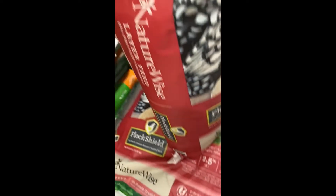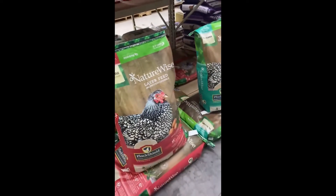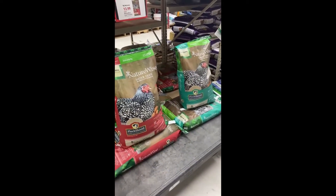When you feed NatureWise layer feeds, in addition to stronger shells, you'll also notice golden yolks. Our feeds support great eggs inside and out.